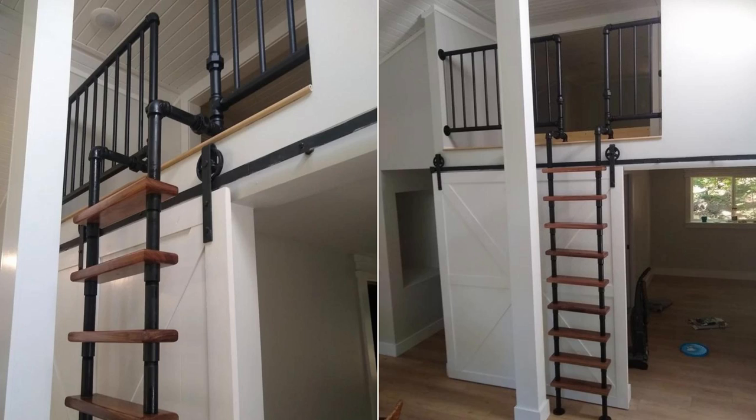One thing: you can also choose black iron pipe for the ladder for a more unique presentation.